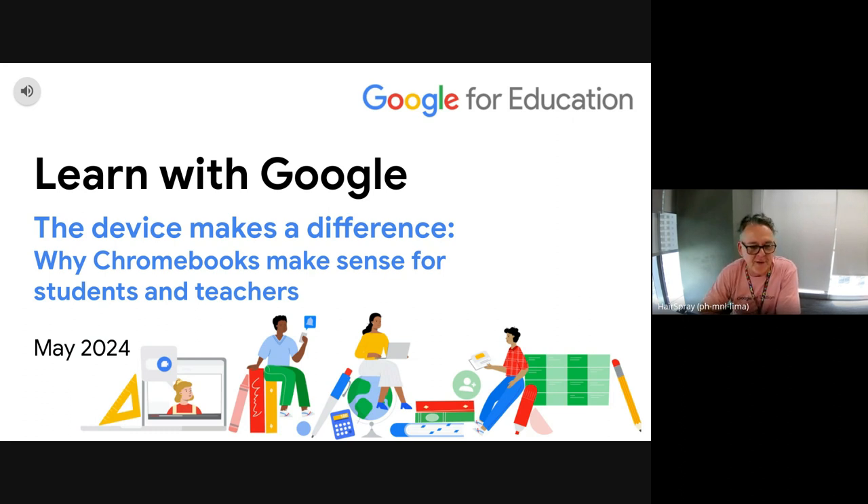I've had two schools volunteer to share some of the great stories happening in their schools with Chromebooks, which is very exciting.